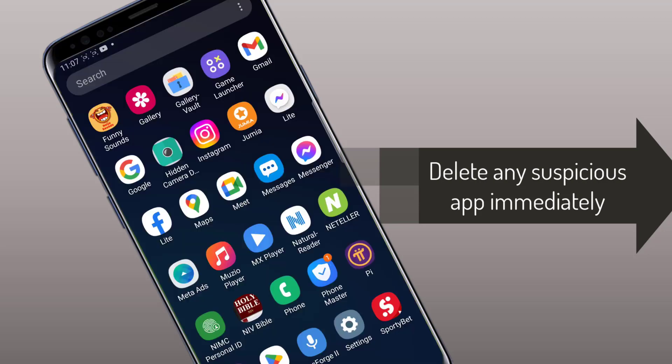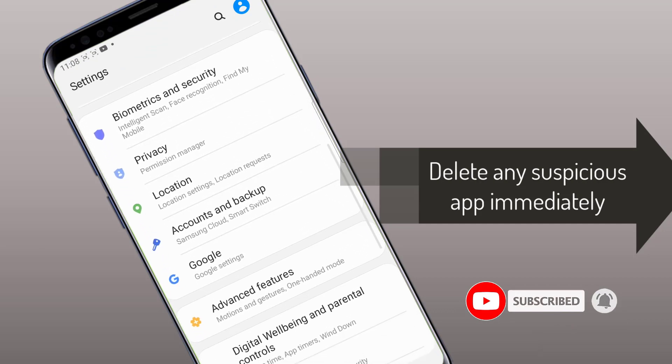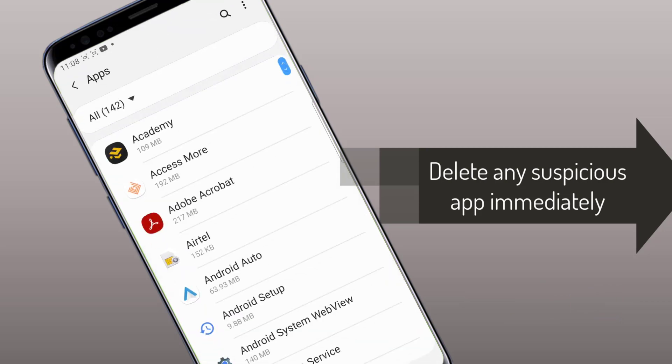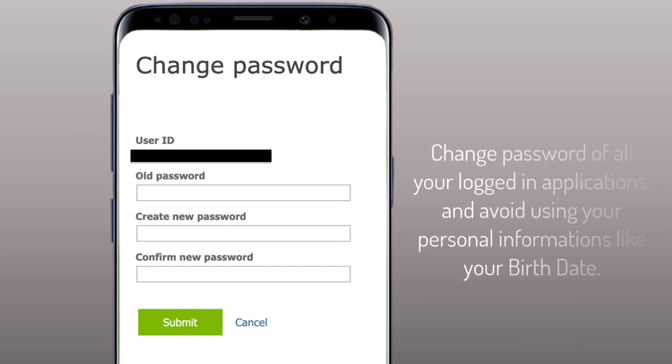Thirdly, you will have to delete suspicious apps and files. Go to Settings, then Applications, and delete any strange application that you don't remember installing yourself. Fourthly, reset your passwords. Changing passwords for any compromised account is a must. Reset passwords for your social media, online banking, cloud services, and any account linked to your phone. Keep those new passwords strong and avoid using personal info like your birth date.